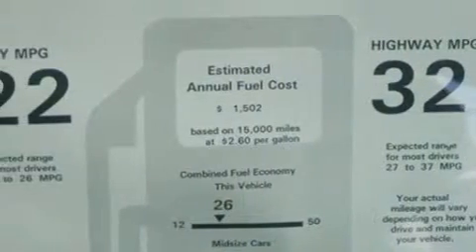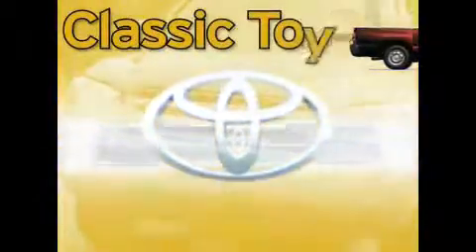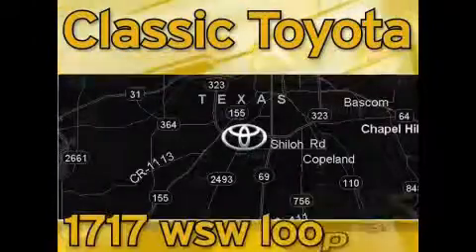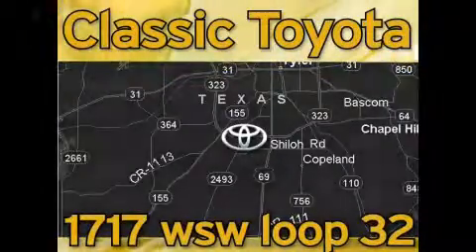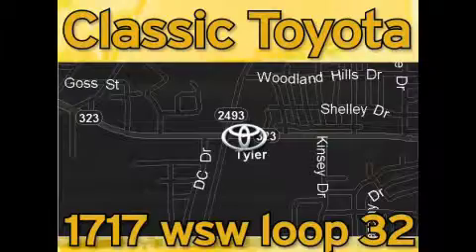Stop by today and test drive this car for yourself. Classic Toyota is located at the intersection of Old Jacksonville and Loop 323, across from the Brookshires Warehouse and Home Depot. Our goal is to exceed all of your expectations and to ensure that you'll return for future visits.